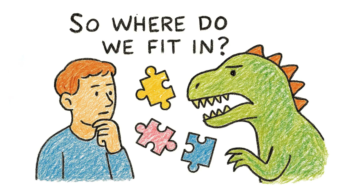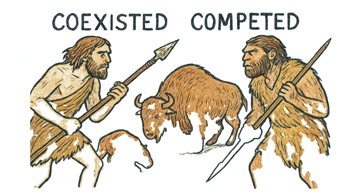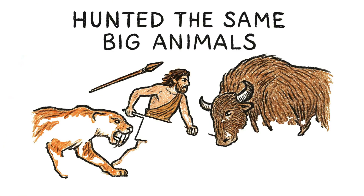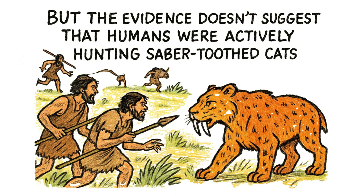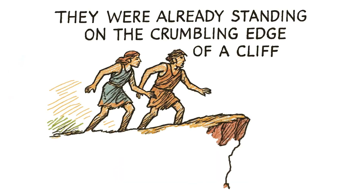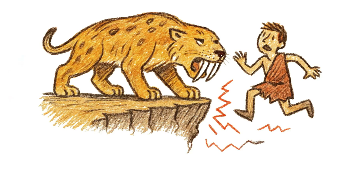So where do we fit in? Did humanity deal the final blow? There's a long-running debate about our role in its demise. We certainly coexisted, and we absolutely competed for the same dwindling resources. It's very likely we hunted the same big animals, putting even more pressure on the ecosystem. But the evidence doesn't suggest that humans were actively hunting saber-toothed cats — we didn't need to. The truth is much simpler: they were already standing on the crumbling edge of a cliff. Humans may have just been one more tremor, one final bump that made the ground beneath them give way.